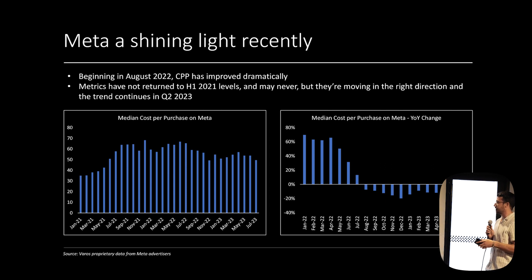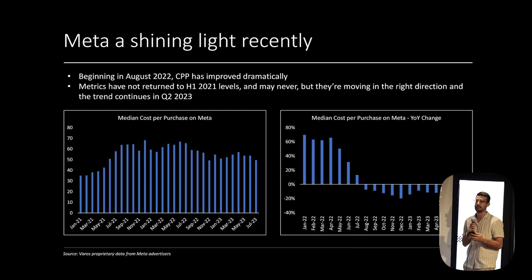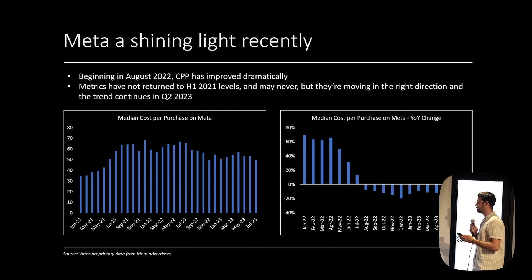After iOS 14, the ad channels took big hits. We can see the cost per purchase was a lot lower before iOS 14, and then there was a big increase in late 2021 into mid-2022. But starting in August 2022, we actually see Meta getting a lot more efficient. Year-over-year cost per purchase is going down a lot — it hasn't gone back to pre-iOS 14 levels, but it's become much more efficient. So if you've reduced spend there, it's a good time to go back in.